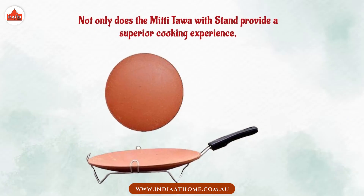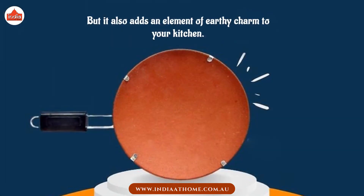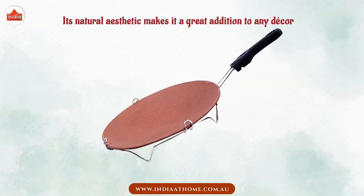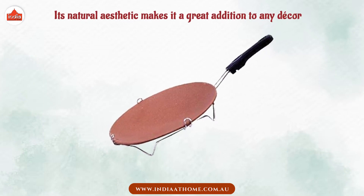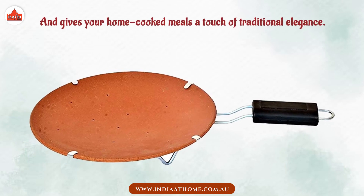Not only does the Mitti Tawa Withstand provide a superior cooking experience, but it also adds an element of earthy charm to your kitchen. Its natural aesthetic makes it a great addition to any decor and gives your home-cooked meals a touch of traditional elegance.